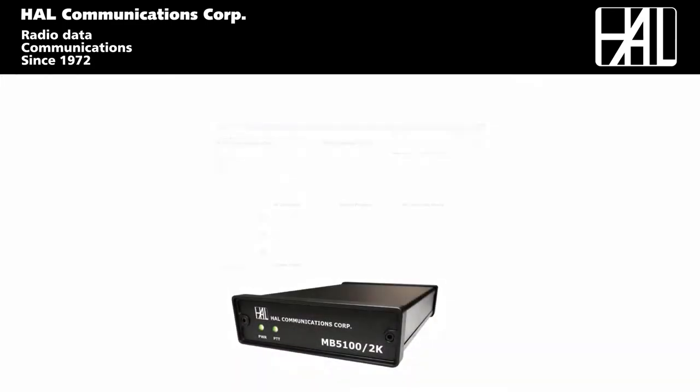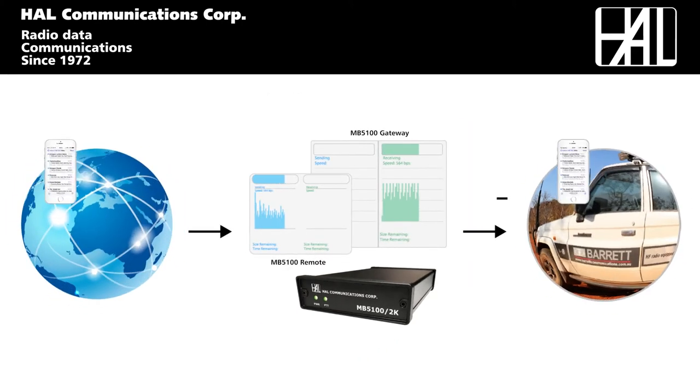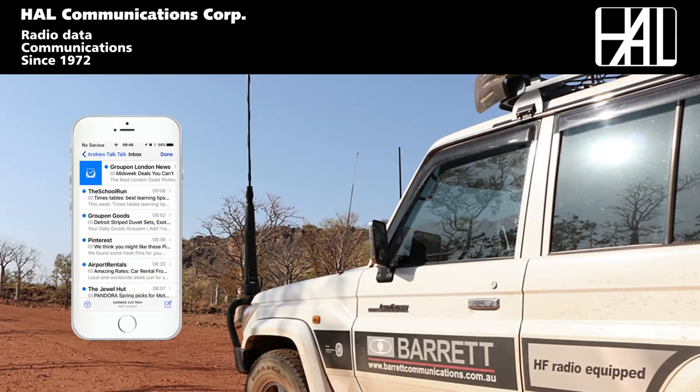The HAL HF Radio Mailbox uniquely solves this issue by acting as an Internet gateway, providing a seamless portal to and from the Internet and the HF Radio network, where normal communications services cease to exist.